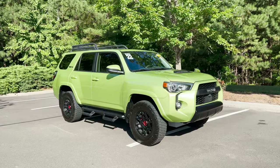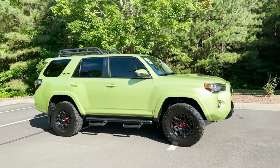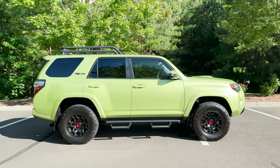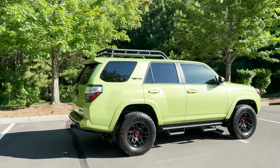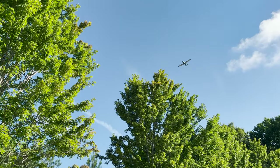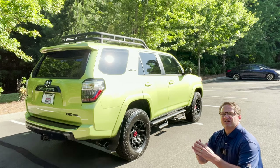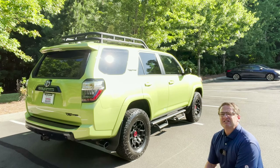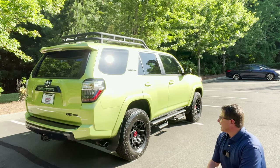The whole entire lineup is going to be consistent Solar Octane orange all the way across the board. Toyota has a kind of tradition where they take the exclusive — or the hero — TRD Pro color and then the following year they put it on other trim levels. So I'm guessing we're going to see this Lime Rush 4Runner color on other trim levels — maybe TRD Off-Road, plain SR5 — it wouldn't shock me.